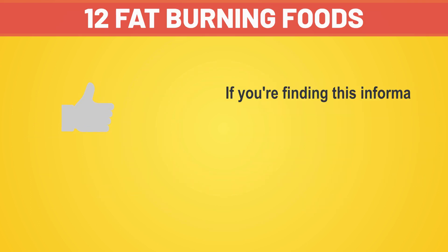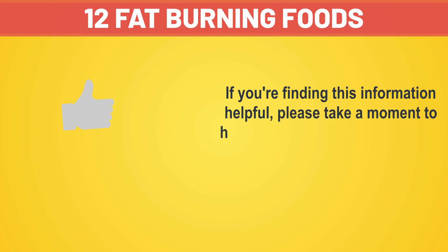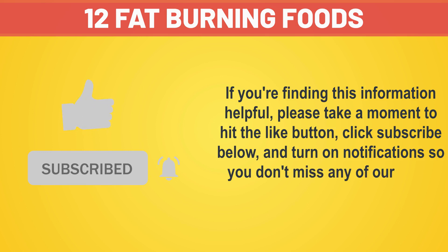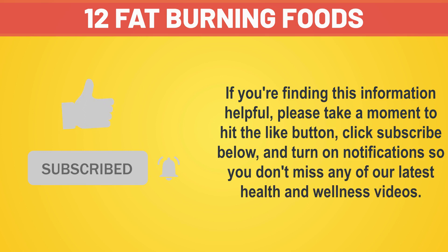If you're finding this information helpful, please take a moment to hit the like button, click subscribe below, and turn on notifications so you don't miss any of our latest health and wellness videos.